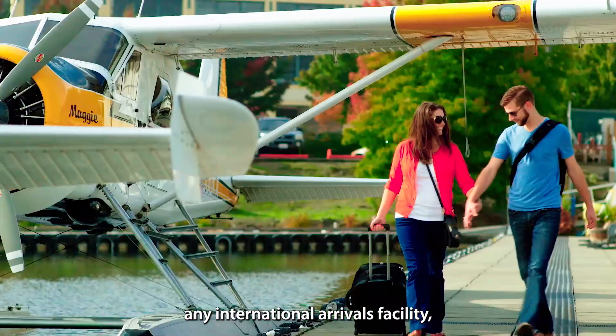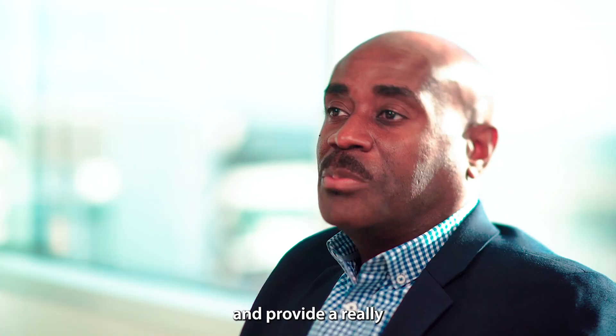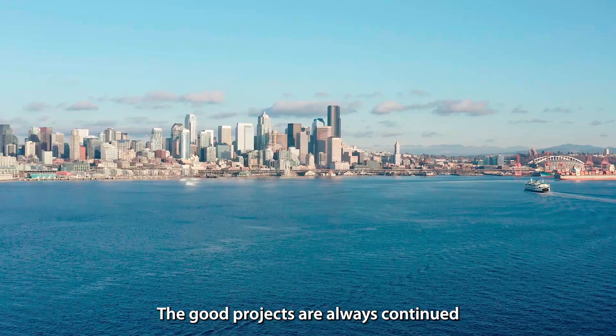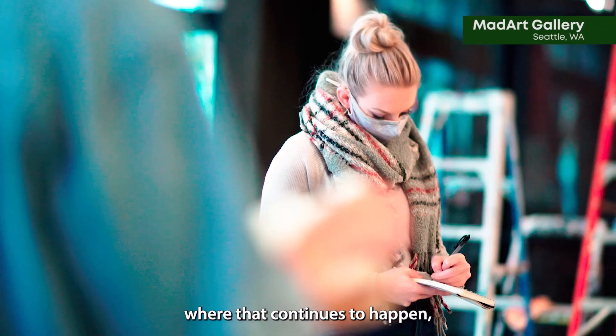I think any international arrival facility should reflect the culture and provide a really distinct sense of place. The good projects always continue to unravel and show their connections. I feel like this has been one of those projects where that continues to happen, and I'm very grateful for that.